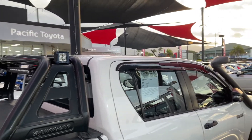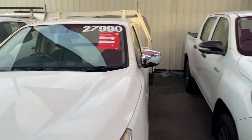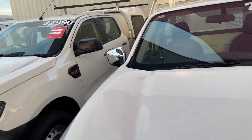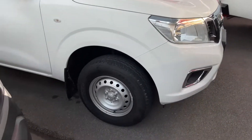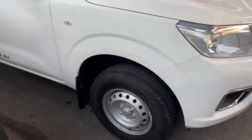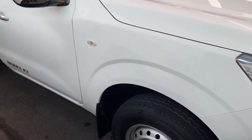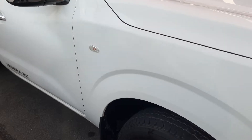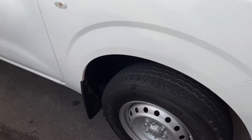Beautiful evening here in Cairns. Let's get started on this sensational 2018 Nissan Navara RX manual. Full transparency — we'll go over the vehicle with any little bumps, marks, scratches, dings, dents — you name it, we will show it to you. 100% transparency on the vehicles.